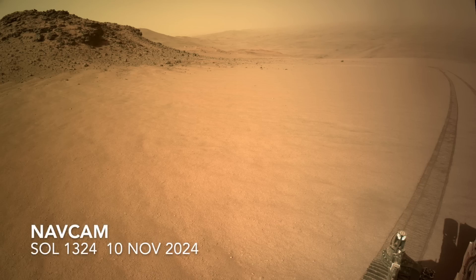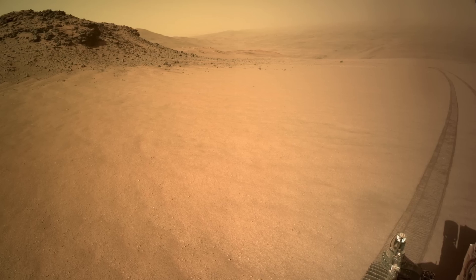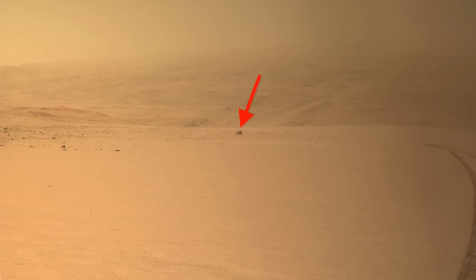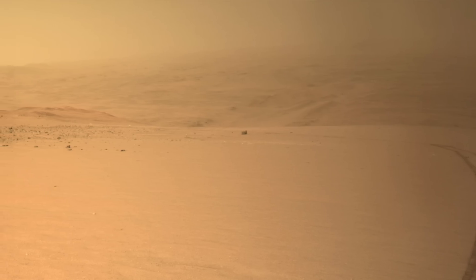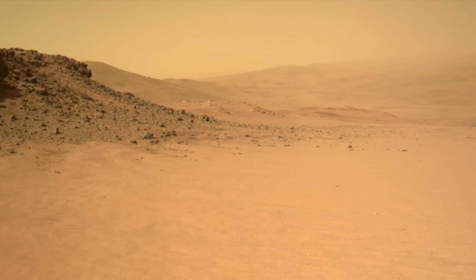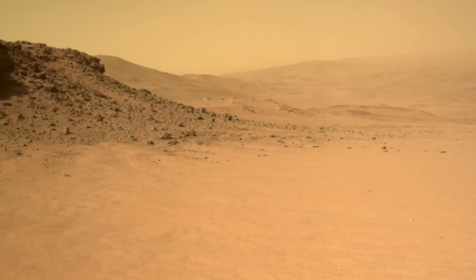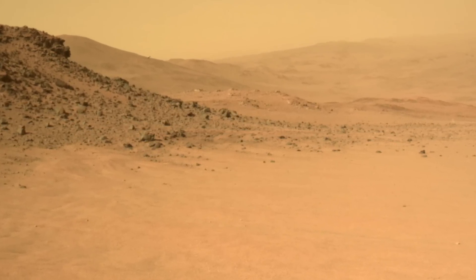Perseverance got a look back at this spot after it moved on, and this view tells the same story. The small outlying rock is still visible from here, as is the larger one on the edge of the crater. In between is a crater that we only know of from the orbital view. The fact that it's still visible from orbit means that there's still a hint of a bowl here.